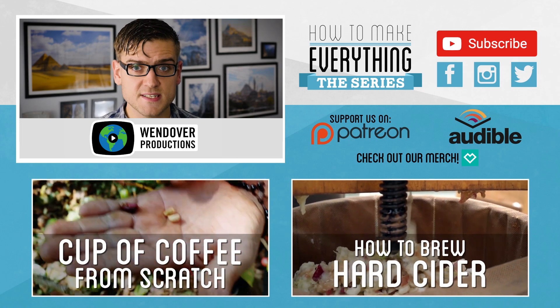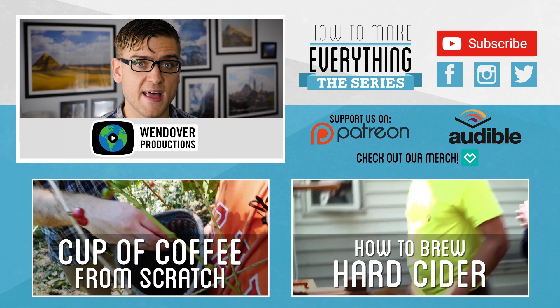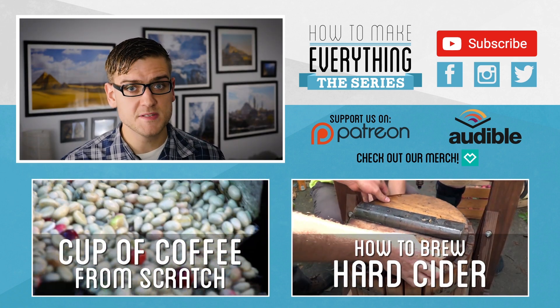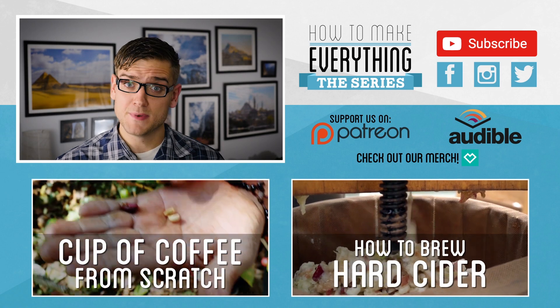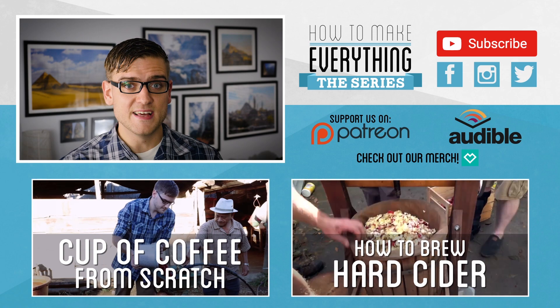Thanks to Wendover Productions for his help with this video. Be sure to check out his channel for other great videos covering travel, economics, geography, marketing, and more. If you haven't seen it yet, check out the full video where I attempt to make a cup of coffee entirely from scratch. But if you have, you may be getting as sick of coffee as I am. Good news — we're moving on to a new subject in a couple days: hard cider. Another beverage.